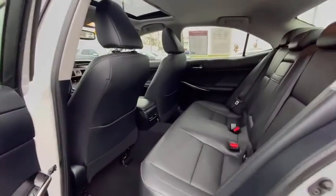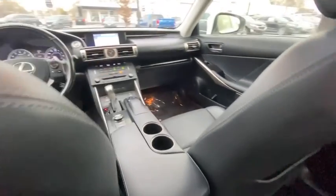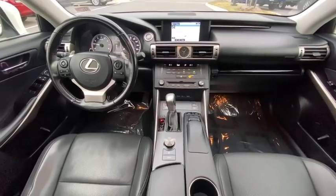Compass, heated front seats, security system, fog lights, electronic stability control, trip computer, power windows, remote keyless entry, power moonroof.